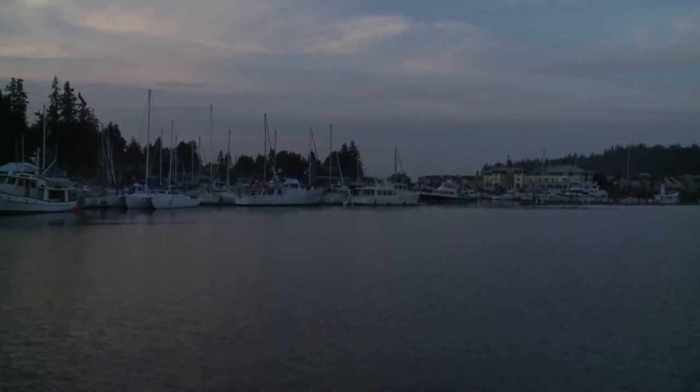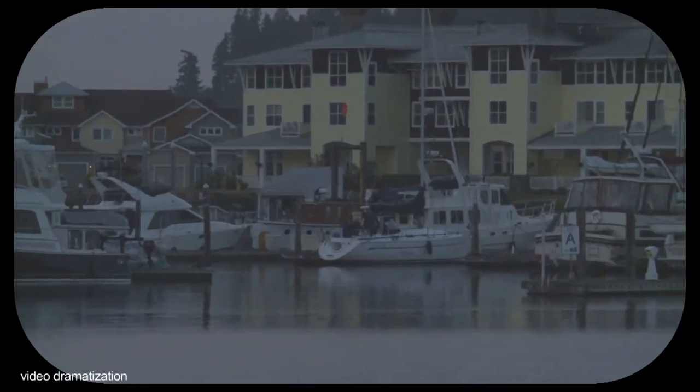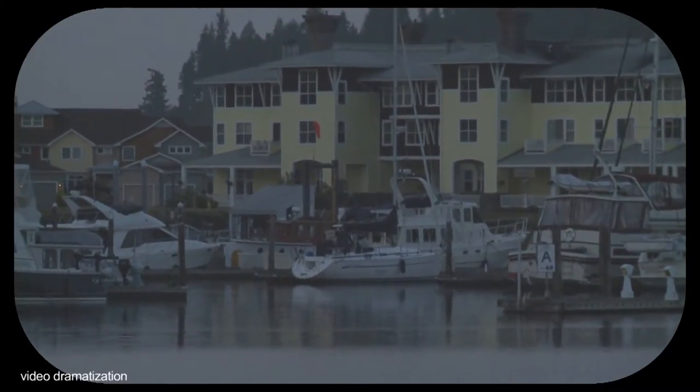If you were approaching the marina at dusk, this is what you would normally see. With our 7x50 binoculars, the image is steady and still bright enough to read.